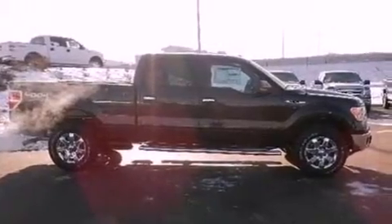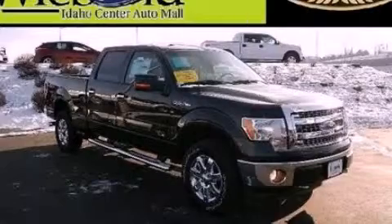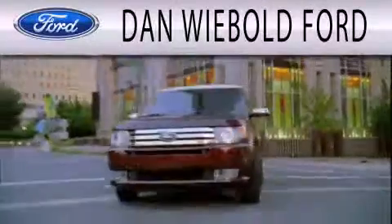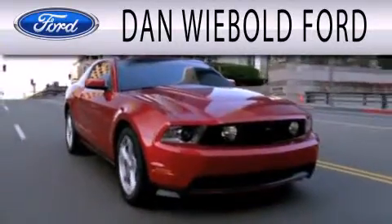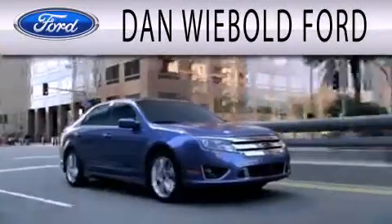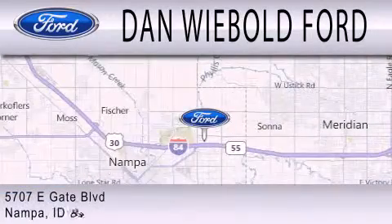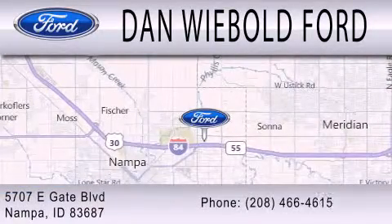Call or visit us right now and arrange your test drive today. Dan Webold Board is dedicated to doing everything possible to ensure that the experience you have selecting your next vehicle is as pleasant as possible. We are located at 5707 Eastgate Boulevard in Nampa.